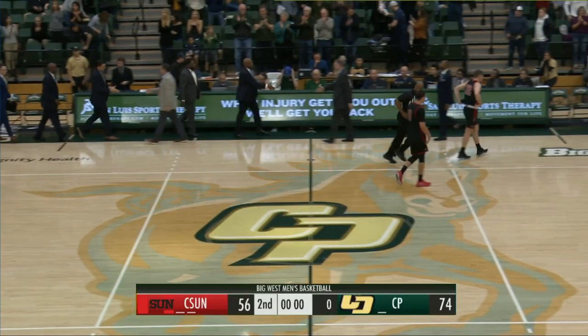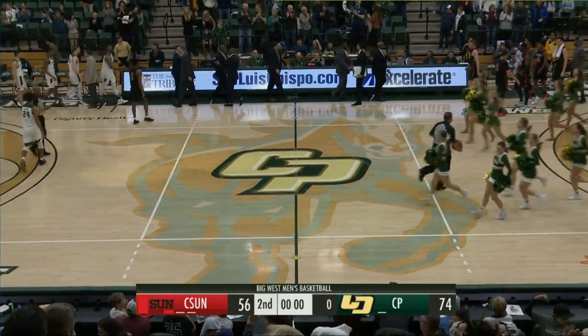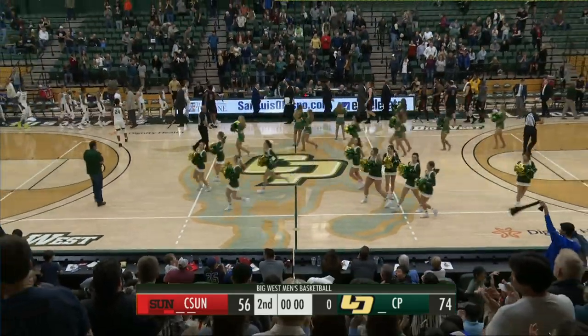The Mustangs are Big West winners tonight in San Luis Obispo — 74-56 over the visiting CSUN Matadors.